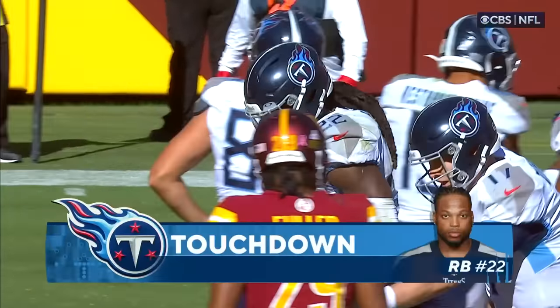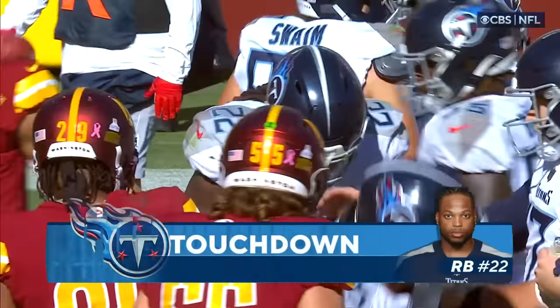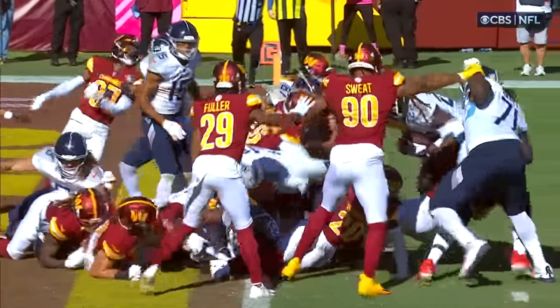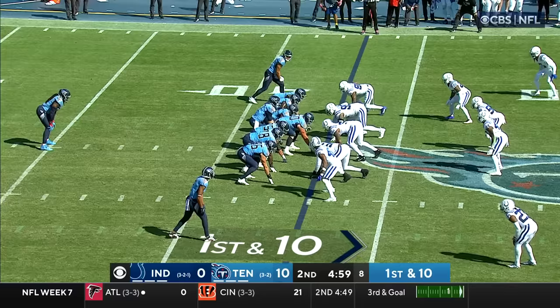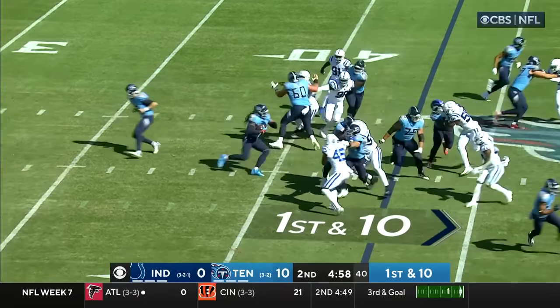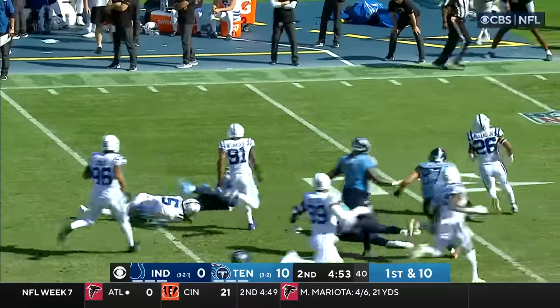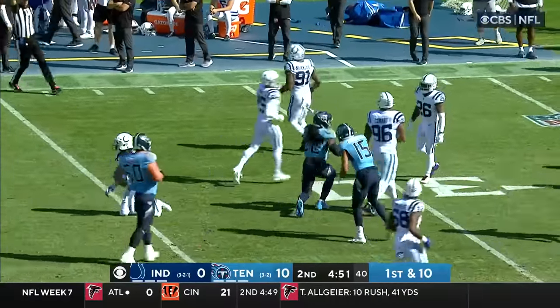Second rushing touchdown today for Derrick Henry. What did Derrick Henry do there? Left, right over the top. Very close, but all scoring plays are reviewed. Back to Derrick Henry — he's got some room this time. Henry into Colts territory and tripped up at the 35 by Gilmore.